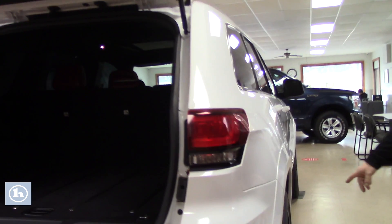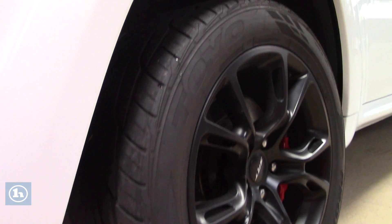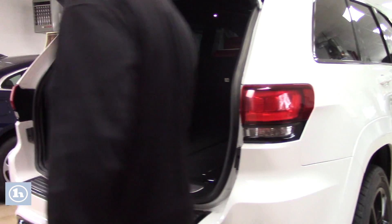Even to point out these rims — these are black rims, obviously. They're painted. They're not easy to keep clean, and they are perfectly clean. You've got the Brembo brakes in there.